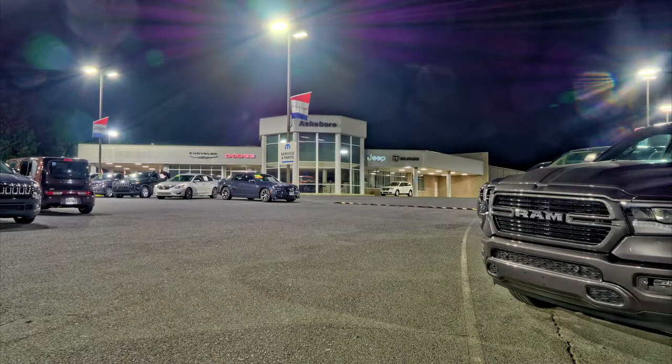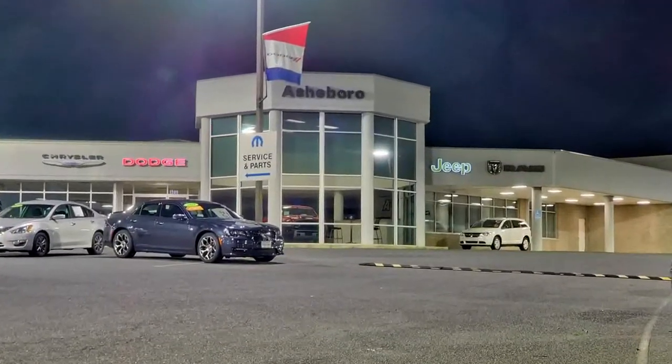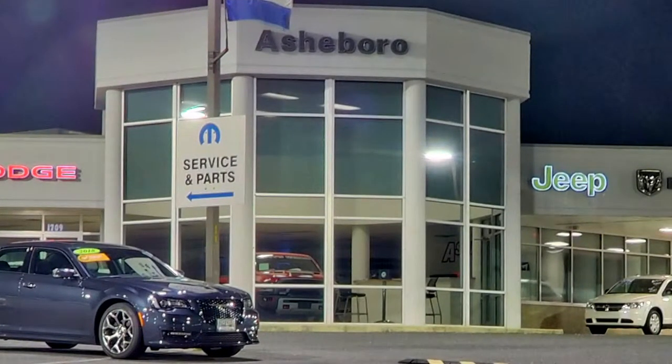This is our last stop. The name has changed, but this is where we bought our last car in 2007. It was a 2005 Kia Monte, and the salesperson was Jimmy Brooks. You never forget the person who sells you your first car, or the person who sells you your last car.